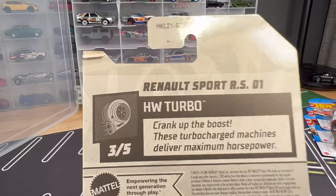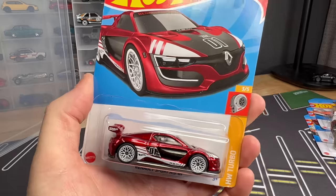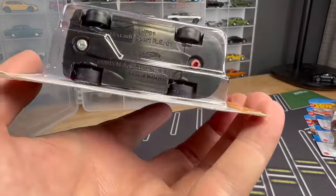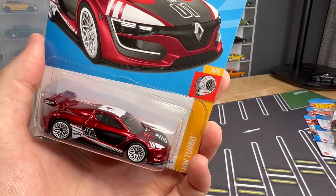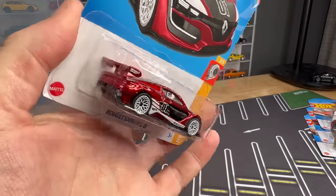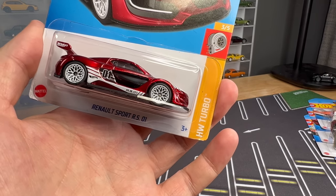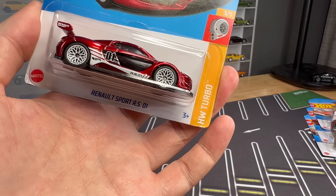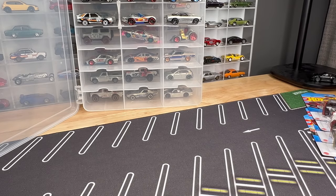The other one I just got is from the F case — this is the Renault Sports RS01. Nice to see this one; it was in basic a few years ago, 2015 casting. Nice to see it as a super treasure hunt. It's clean, a lot of red. A lot of you noticed on Instagram that there's a ton of red this year — I know there are other red supers coming. I think red just stands out. As they decide what's going to be the super, they just go with what stands out. If you find one, you're very lucky.